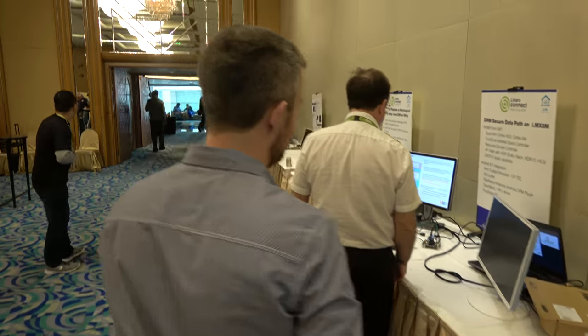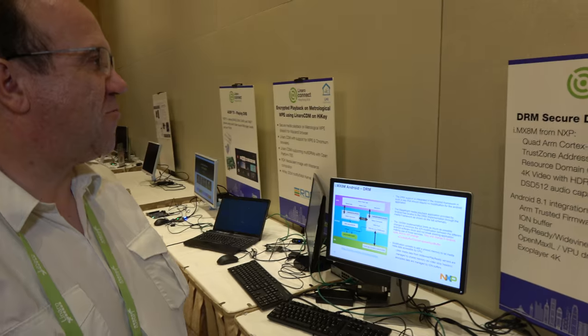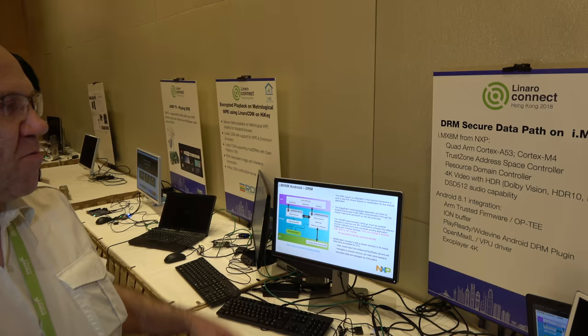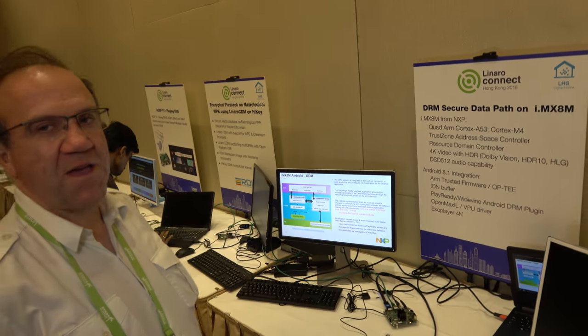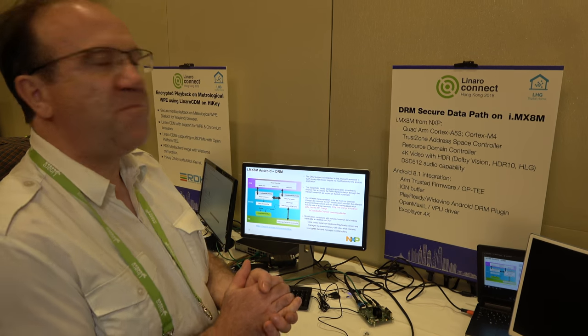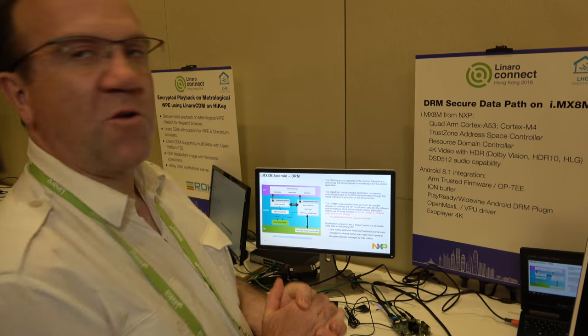We've been working a lot with NXP on the i.MX 8M, a new SoC for a secure data path. This is Cyril, who's been working on it. We built a secure data path using the hardware IP provided by the i.MX 8M SoC, which targets IPTV, voice assistants, and soundbars.